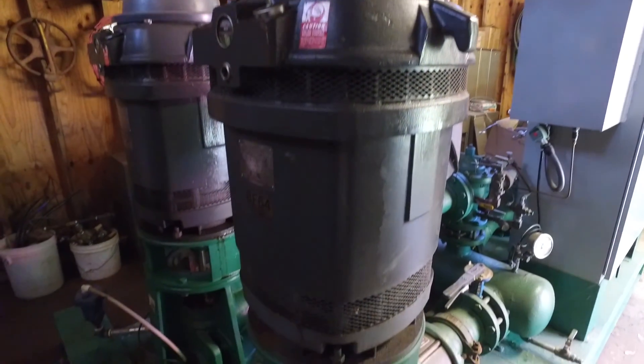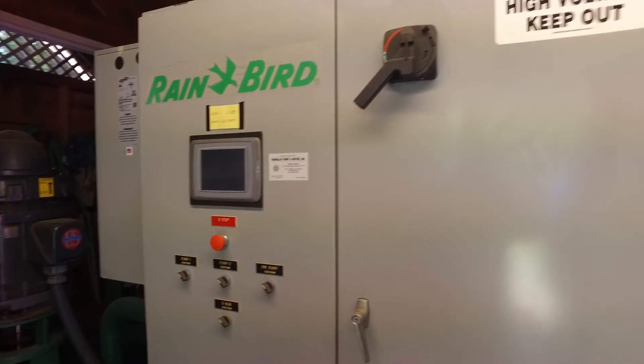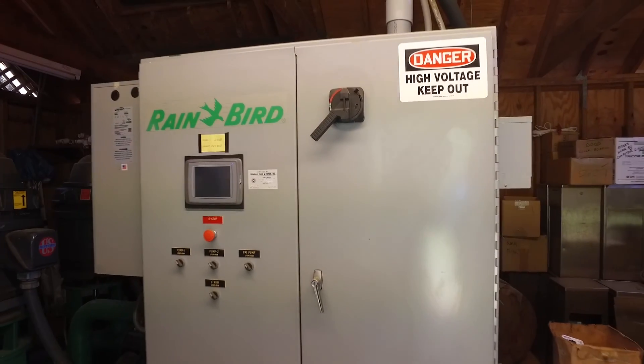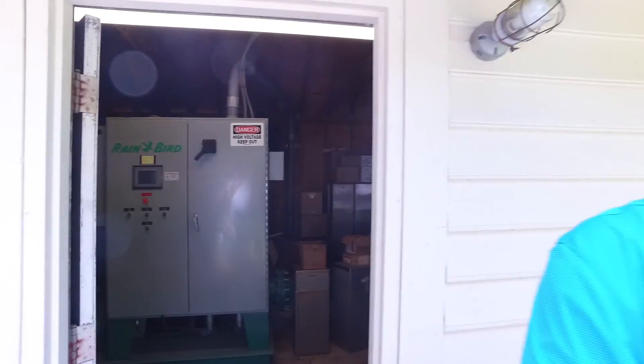Pretty interesting story behind this pump house. A couple years ago, our pump house at 23 years old was on its last leg and was becoming very costly to repair. A neighboring golf course over in Buford, Secession, were rebuilding their golf course and going from 3,000 irrigation heads to 4,000 irrigation heads, so they needed a much bigger pump station.